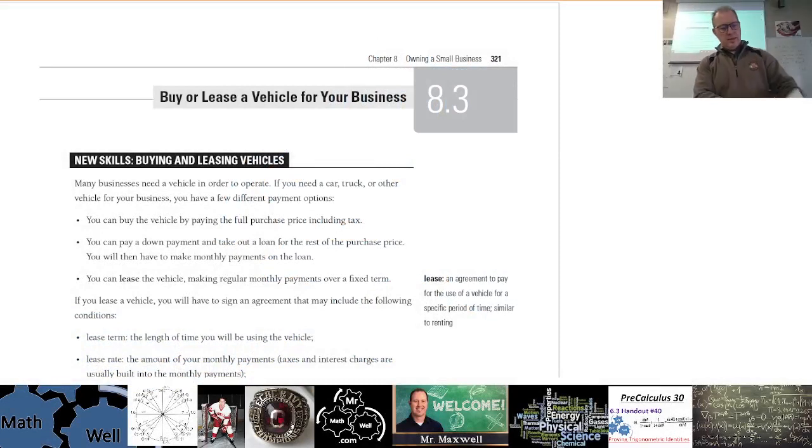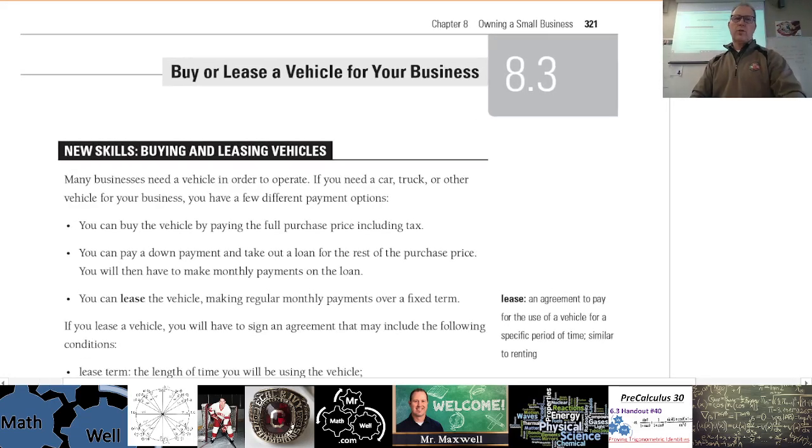All right, 8.3 — we'll take a look at 8.3 here. This one is about buying and leasing vehicles, so taking loans on vehicles for purchase or to lease a vehicle. Let's talk about what the difference is.